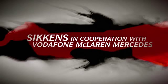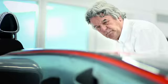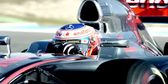It's the cutting edge of race technology. Our drive to be the best ultimately leads to new paints and coating technologies.